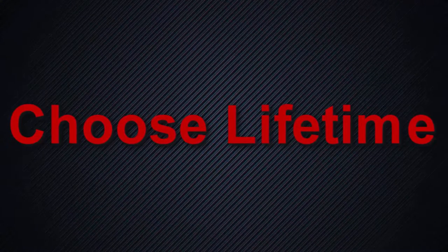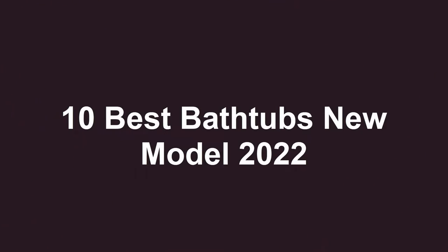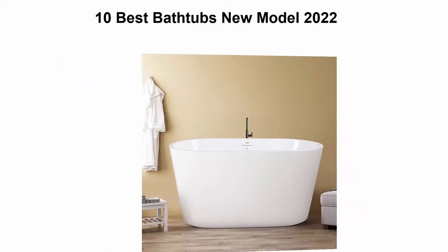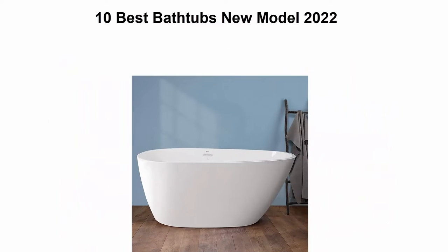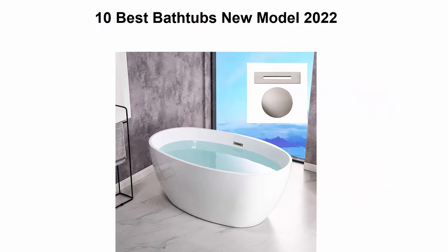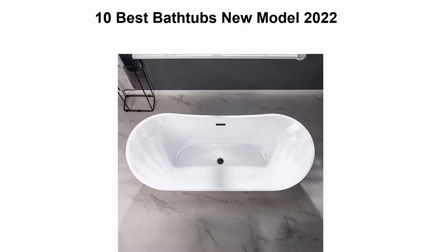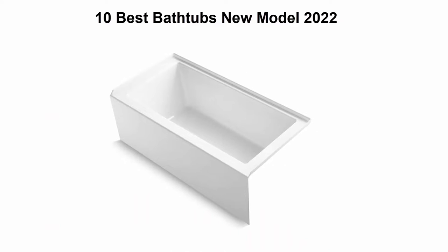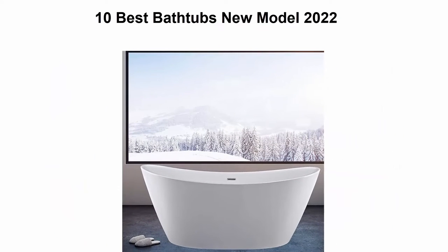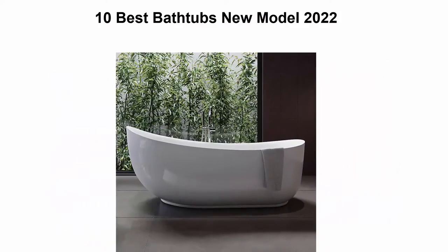Welcome to Choose Lifetime. 10 Best Bathtubs New Model 2022. We are going to check out the top 10 best bathtubs. This list is based on my personal opinion and I try to rank them based on their price, quality, durability, and more. If you want to see their price and find out more information about these bathtubs, you can check out the link down in the description and comment section below. Let's get started.